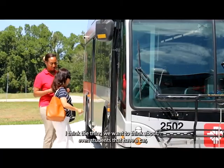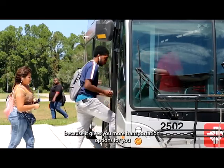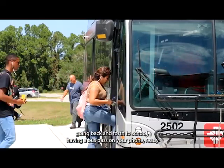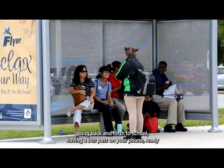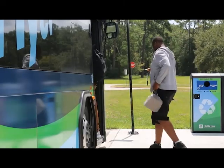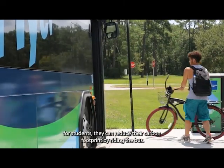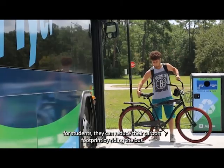Even students that have a car should consider registering for the program, because it gives you more transportation options going back and forth to school. Having a bus pass on your phone ready to go at any time gives you the feeling of independence, saves you money, and most importantly, students can reduce their carbon footprint by riding a bus.